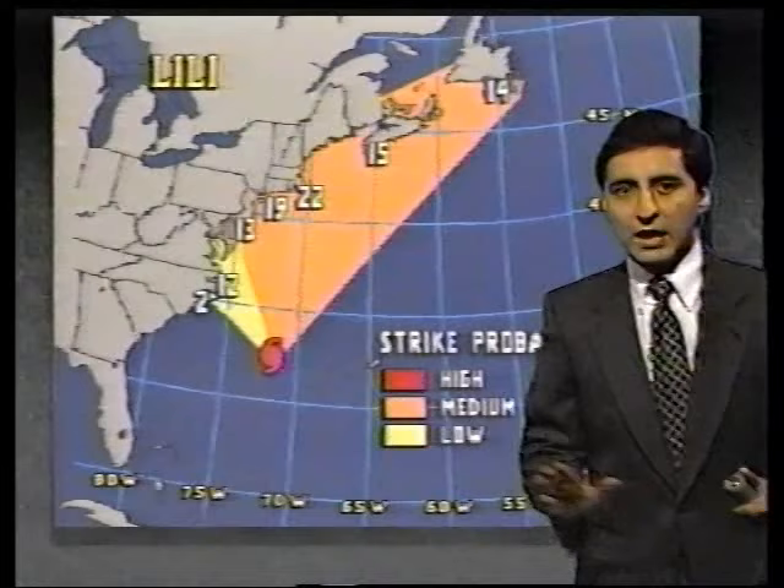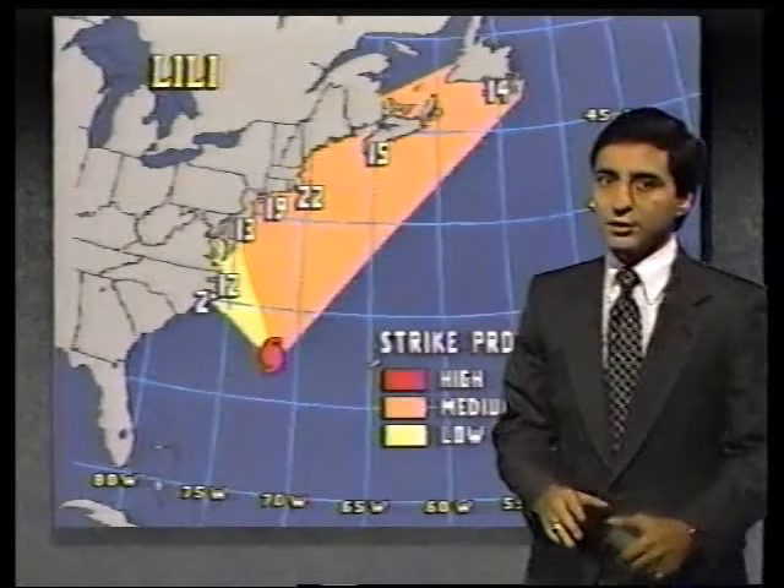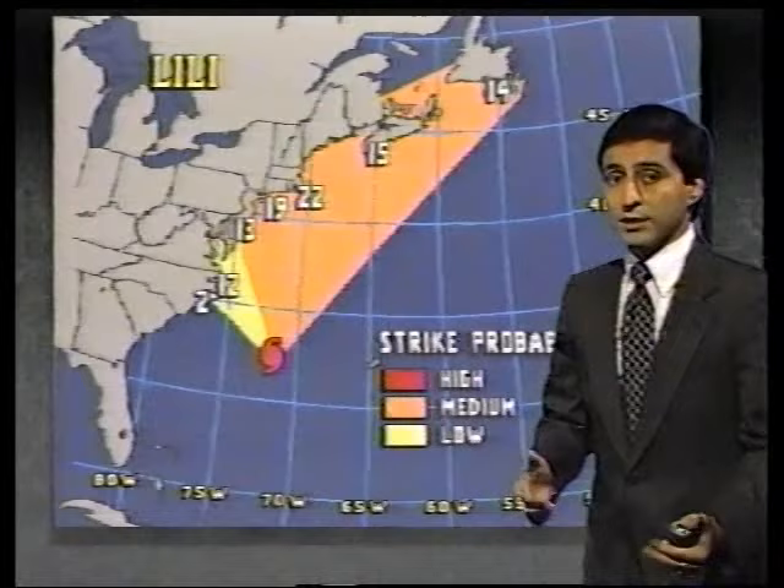Looking toward southern New England, there's a 22% probability the storm system will come closer to this area than others as it turns to the north and skirts toward the northeast. Still a little too early to tell exactly how close it gets, but we may see winds increasing along parts of the New England coastal waters through Sunday morning.